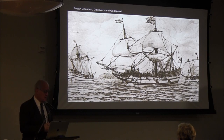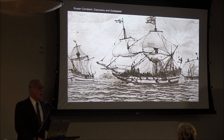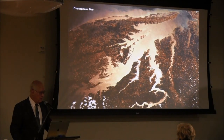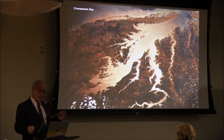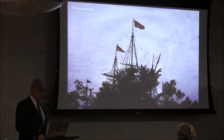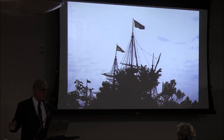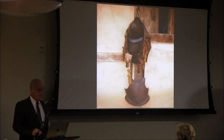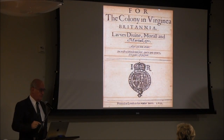The Susan Constant, Discovery, and Godspeed come into the James River, and we all know the story of Jamestown and its settlement — as we think we know the story of the Mayflower. They come up the river and put ashore. These guys are all gentlemen; they can barely survive. Half of them don't make it. But the settlement does survive and it does have some strong leadership.